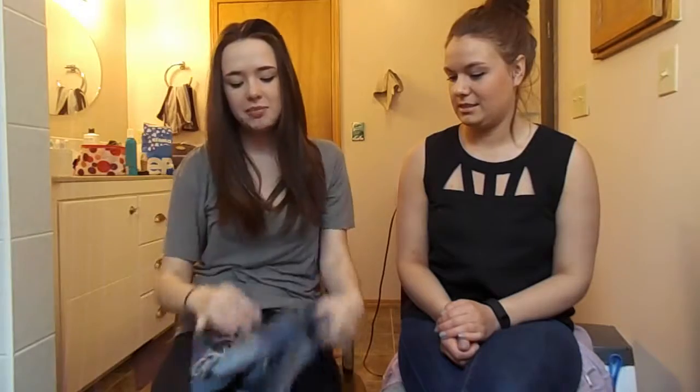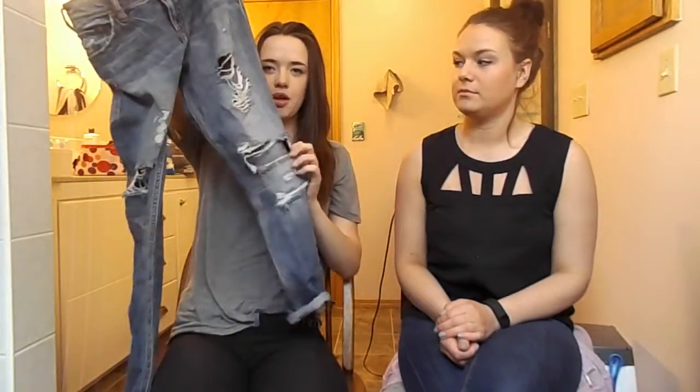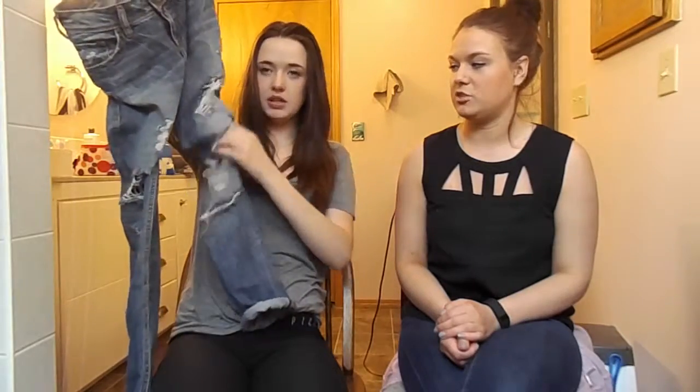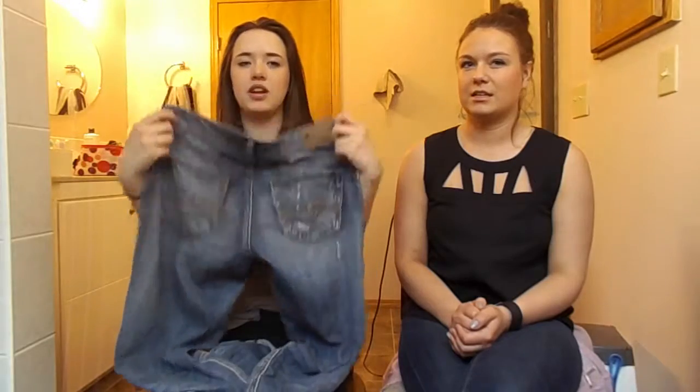And then I bought these boyfriend jeans — they're very cut out. They're Silvers. Really nice, super fitting — or not fitting but kind of loose while still being flattering. They're what I call socially acceptable sweatpants.